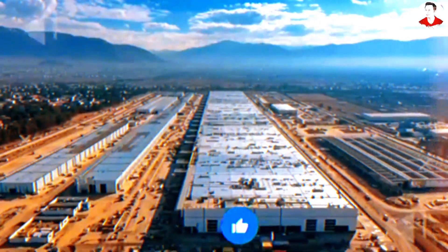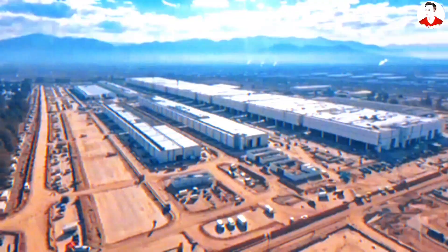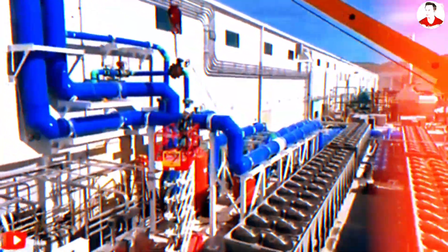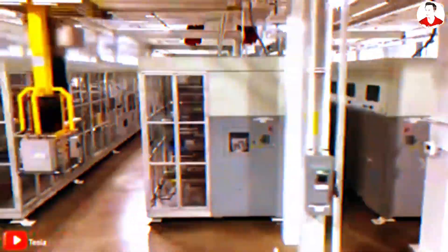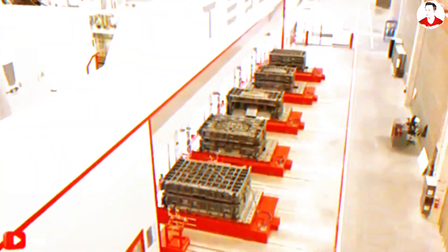Now let's talk location, because where the Model 2 might be built could play a massive role in why it could hit that sub-$10,000 price. All signs point to Gigafactory Mexico as the likely launch site. This isn't just about cheap labor — wages in northern Mexico can be up to 80% lower than in California. But more importantly, Tesla seems to be designing a factory ecosystem from the ground up, optimized specifically for high-volume, ultra-low-cost EV production. Mexico offers a unique sweet spot: it's close to the U.S. market, has access to major shipping ports, and benefits from trade agreements that help bypass the kinds of tariffs currently complicating EV production in China. There's also growing speculation that Tesla could split production between Mexico and Gigafactory Texas, giving the company a highly flexible, tariff-resistant supply chain — which in today's world of unpredictable trade policies and rising geopolitical tension might quietly be Tesla's smartest move yet.